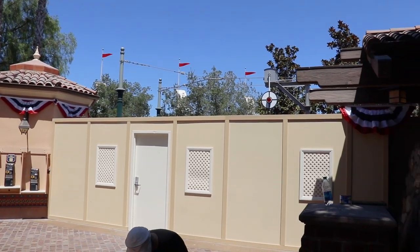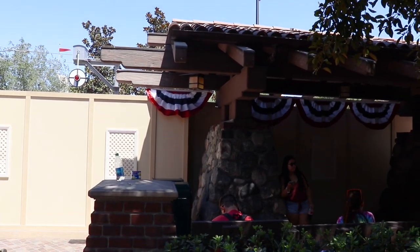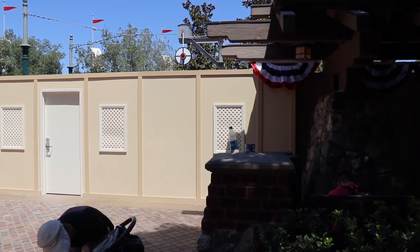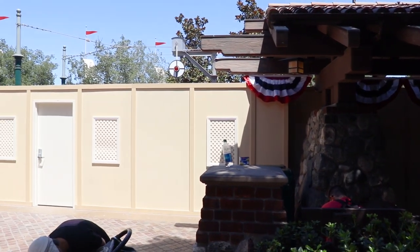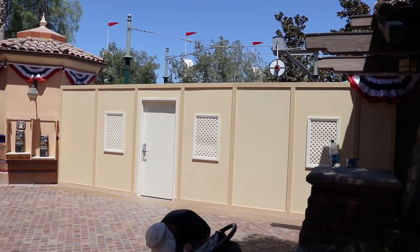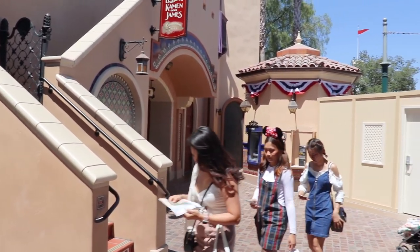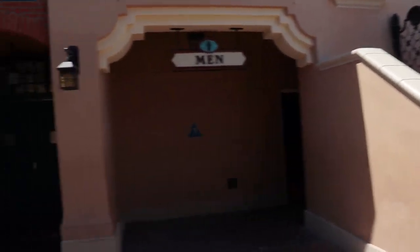As of right now all these construction walls are at the front of DCA to prep the refurbishment of the Red Trolley Cars, which haven't been open for a couple of months. They're set to open, I think, next January — correct me if I'm wrong. The bathrooms are still open, you just walk around the walls, and the ATM and lockers are over to my left.